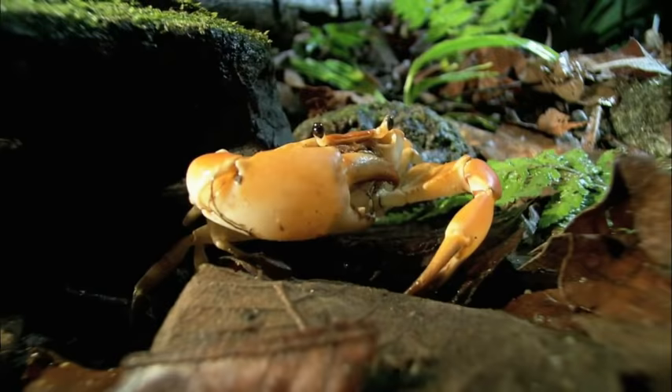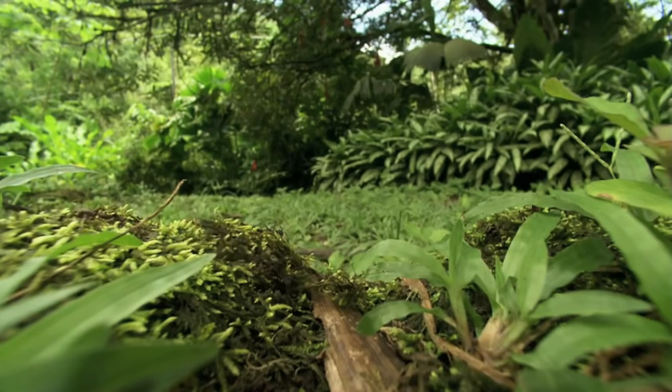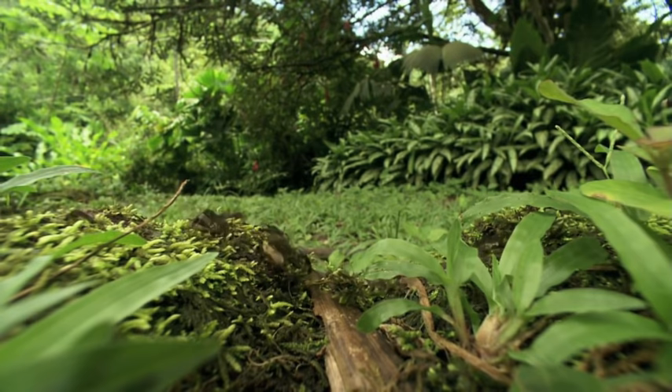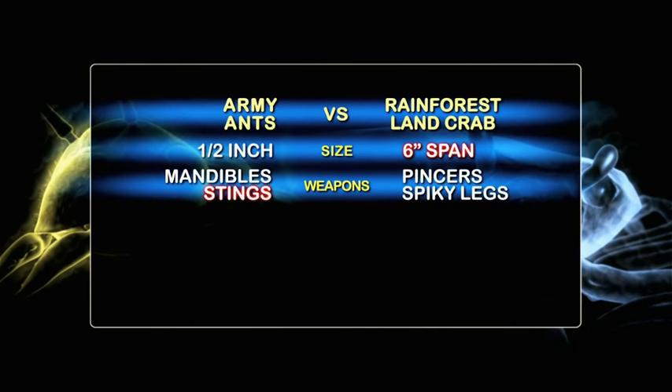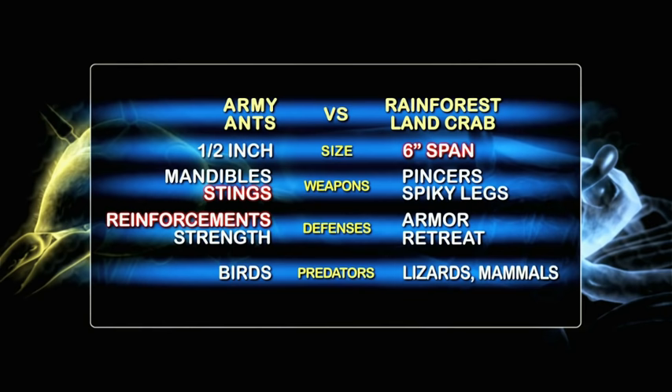A hungry rainforest crab prowls for food in the leaf litter. Not far away, a ravenous tide of army ants is on the warpath. The army ants attack with savage mandibles and stings full of paralyzing toxin. The rainforest crab relies on heavy-duty armor and massive claws. Army ants really don't care how big the prey is — they're basically willing to take anything they can bring down, because they have an awful lot of hungry mouths to feed back at the colony.